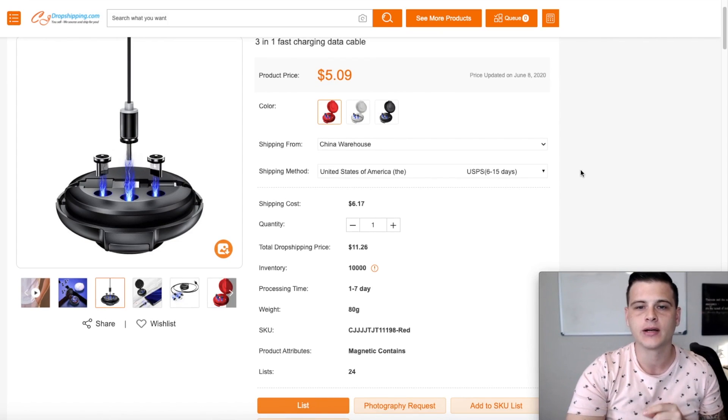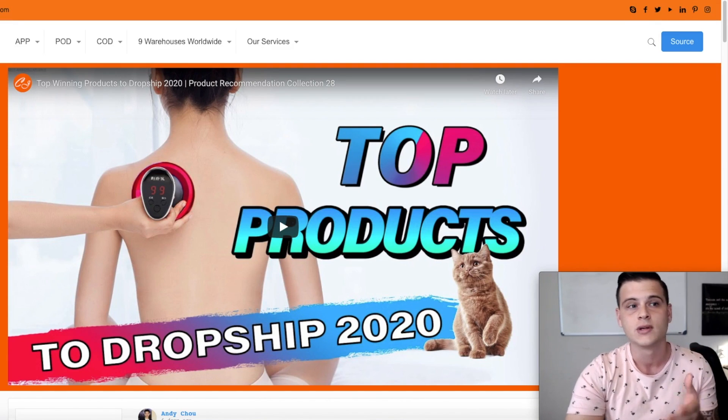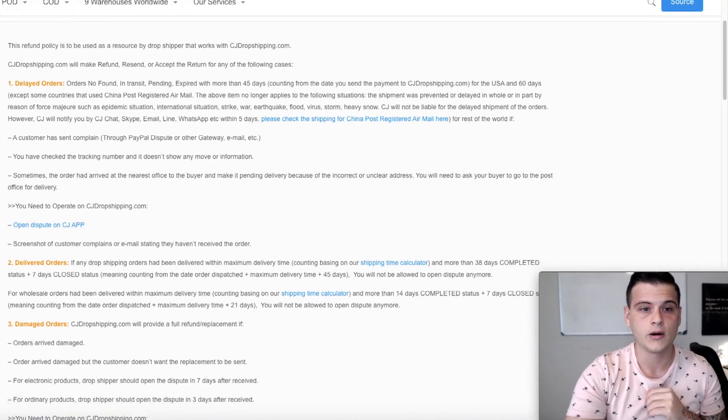Overall, looking at the products, some are slightly cheaper on CJ and may offer decent 7–17 day shipping times. But these are their own recommended winning products — they're unlikely to have the lowest prices on whatever product you're specifically interested in. I checked some of my own products and couldn't find cheaper prices on CJ. If you do want to dropship the products featured in their videos, maybe you can use their services.